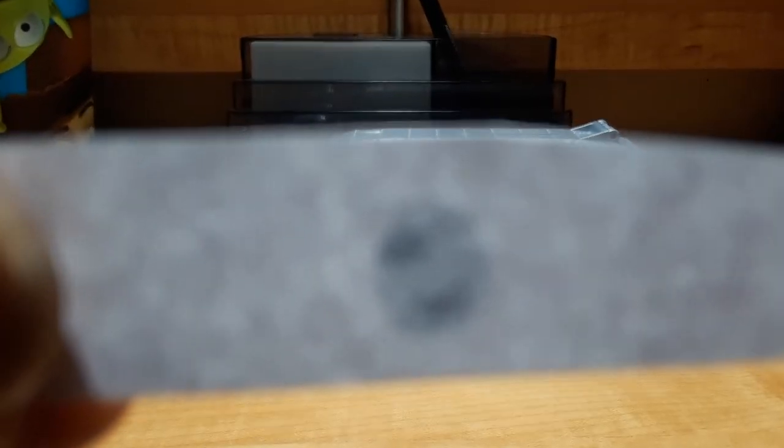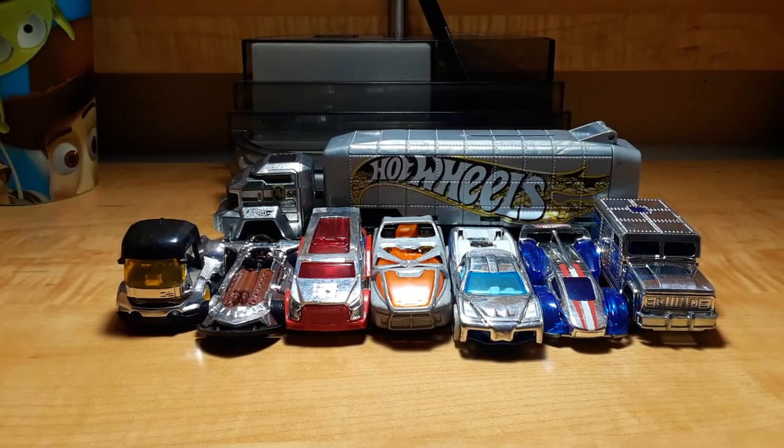Which models have gray colored bodies? All of the Super Chromes, Hyper Truck, and Nightburner. Which models have black bodies? What's Up and Bot Wheels.